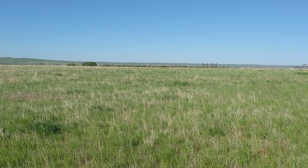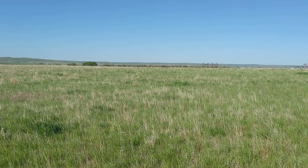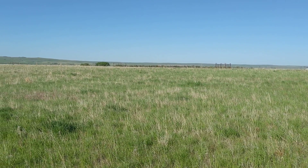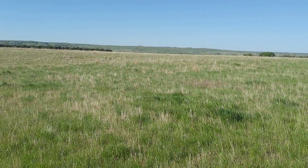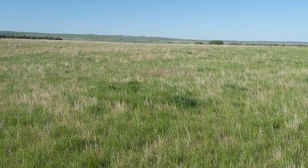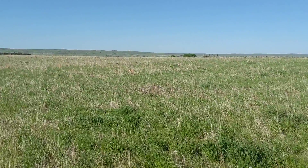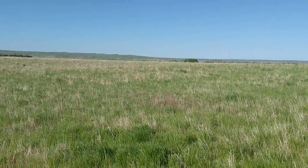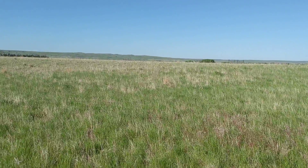Today is May 26, 2022. I'm in the Shields pasture at the Dakota Lakes Research Farm. The paddock we're standing in has not been grazed yet. There are a lot of cool season exotic grasses in here. We are doing a short duration intensive grazing here in the spring.